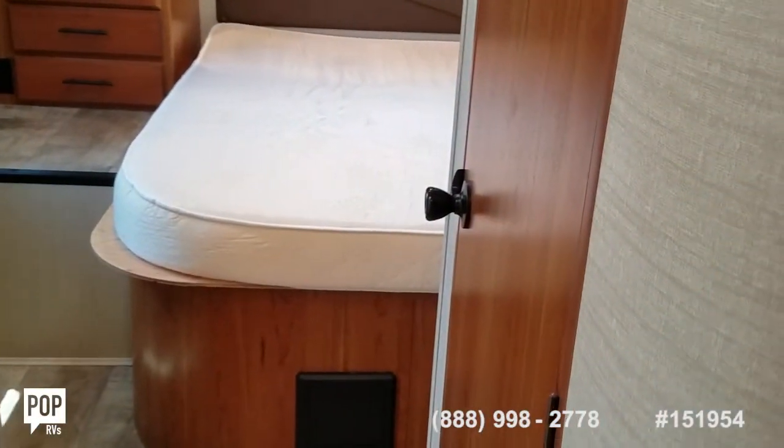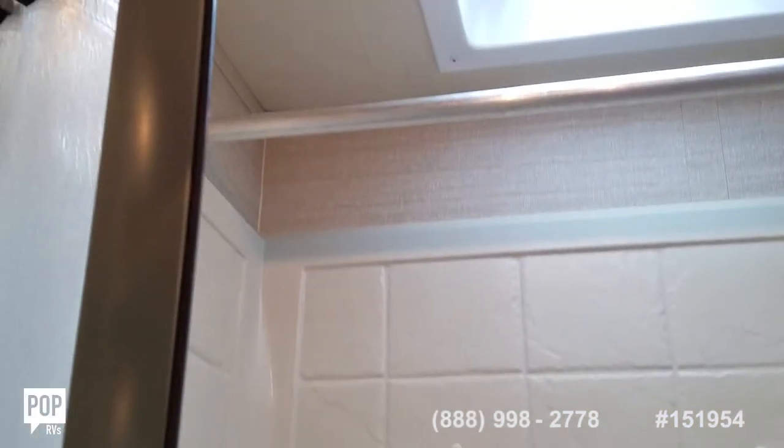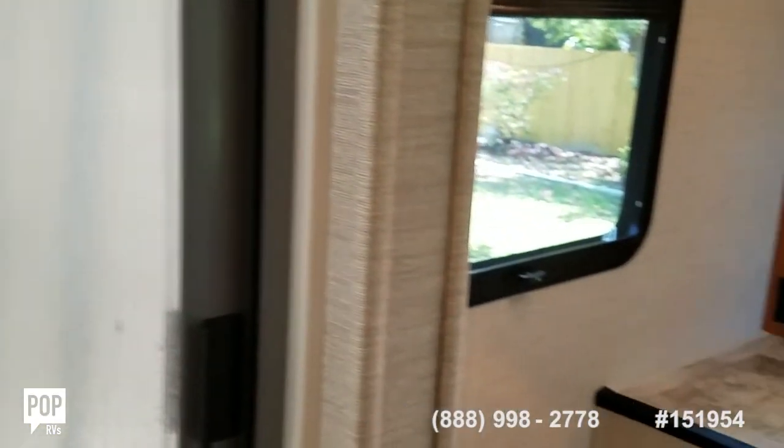I love the split bathroom — you've got privacy when you need it, and the doorway actually closes off the entire rear portion of the coach. Got a nice size shower stall with hot and cold water, a skylight, overhead lighting, and a magnetic shower curtain.